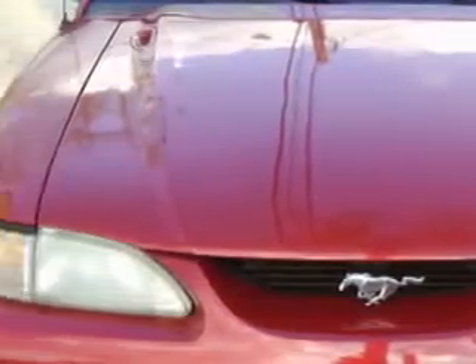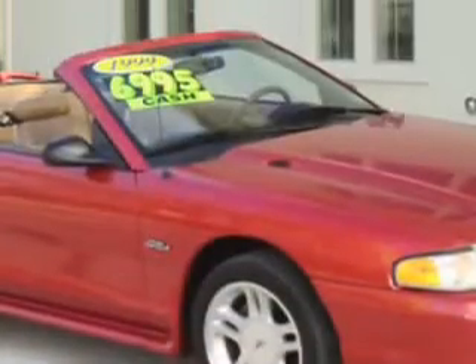Check out this dark Toreador red clear coat metallic 1998 Ford Mustang GT, equipped with an 8-cylinder engine and an automatic transmission with only 62,090 miles.